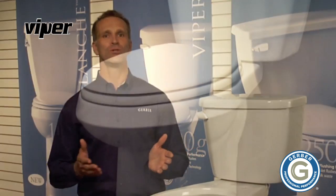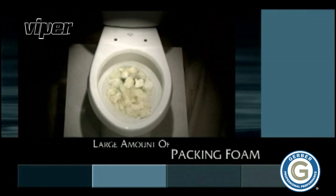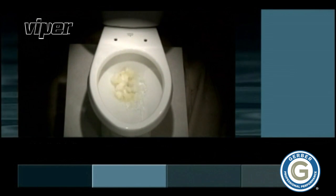A great example of this is the Viper, a toilet as powerful and efficient as the name implies. In fact, this toilet has doubled the flushing capacity of its category rivals. Here's how it works.